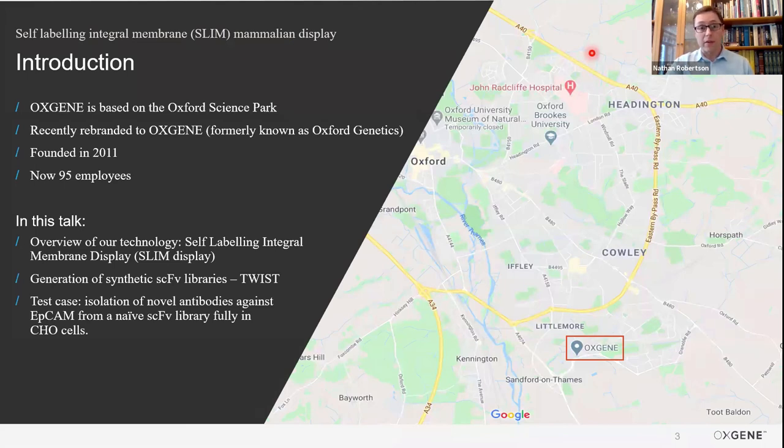The second half of the talk will be a proof-of-principle study against the membrane protein EPCAM, identifying novel antibodies against this target using our system, screening a naive library in a fully mammalian system. Without further ado, a little bit about the company, Oxygen. We're based just south of Oxford, in Oxford Science Park, and we're also formally known as Oxford Genetics. We've now rebranded to Oxygen — that happened last year. It was originally founded by Ryan Karud, our CEO, back in 2011, and we're currently 95 employees. The talk will cover an overview of the technology, a test case, and also describe how we use Twist DNA technologies to make our in-house SCFV libraries.